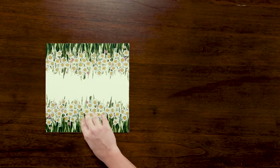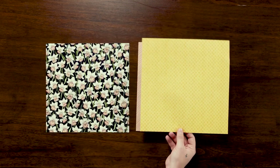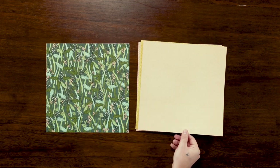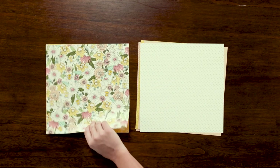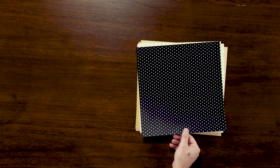Here we have the Daffodil Afternoon 12 by 12 inch (30.5 by 30.5 centimeter) designer series paper. This comes with 12 sheets, two each of six double-sided designs. We talk about this paper more in detail in another video that I have linked down in the description below, where you can see the coordination with other products.